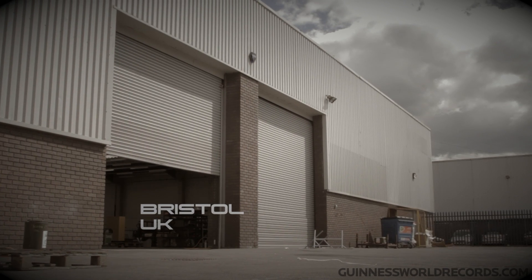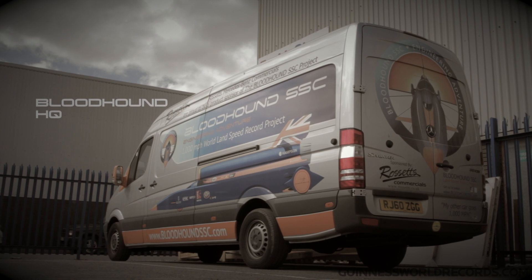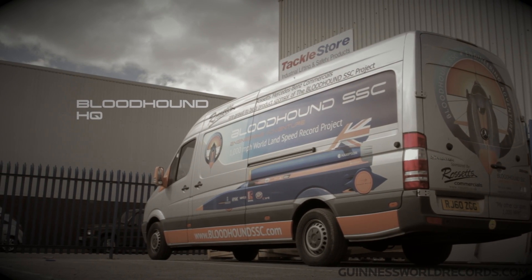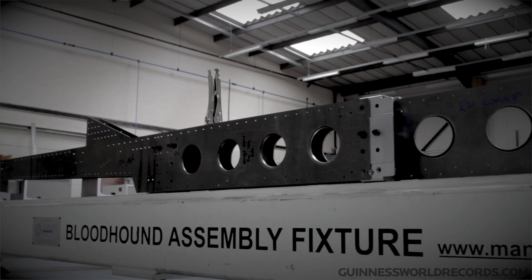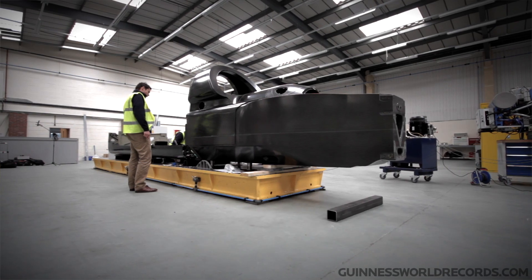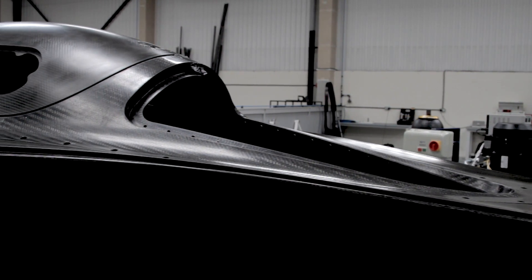My name's Chris D. We're here in the new BTC building in Avonbridge in Bristol and my role is primarily build, lead and assembly. So I'm responsible for the building of this car. I've been in this trade now for 40 years, which makes me an old man.